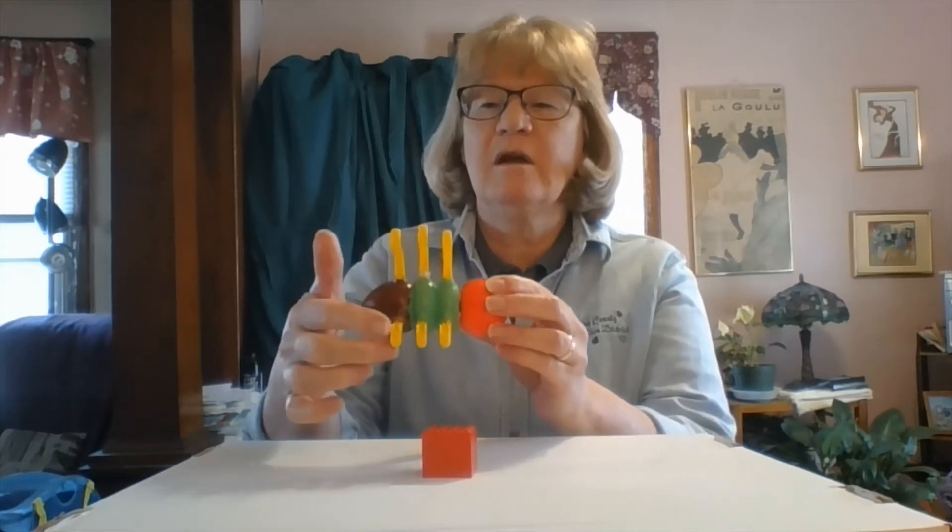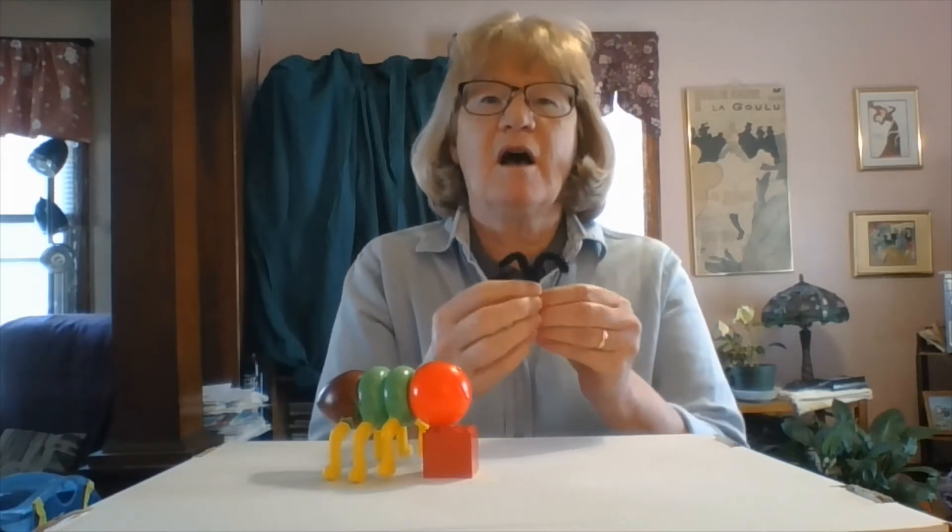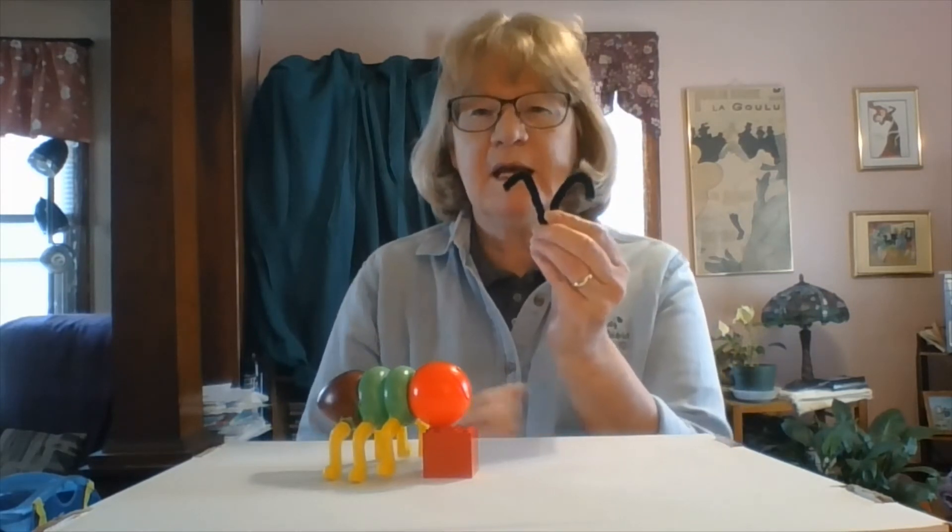What else makes an insect an insect? Well, they have six legs — one, two, three, four, five, six — and those legs always are attached to the thorax. So if it doesn't have six legs, it's not an insect.